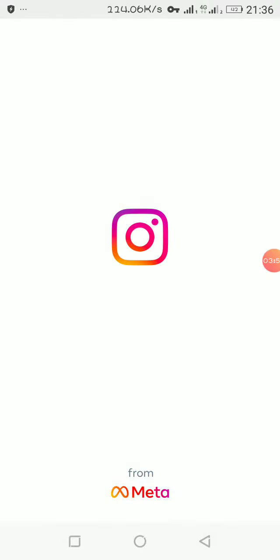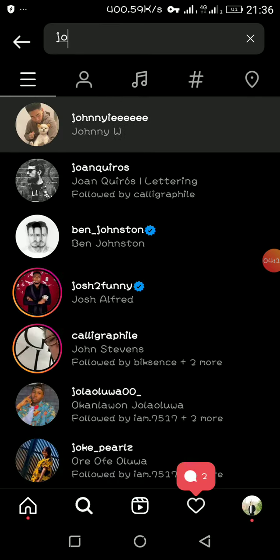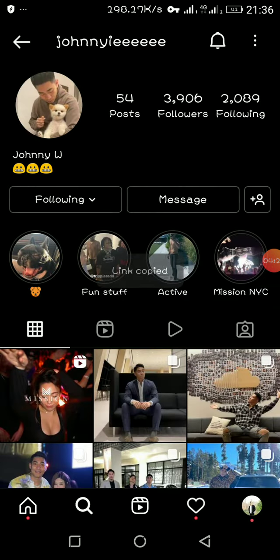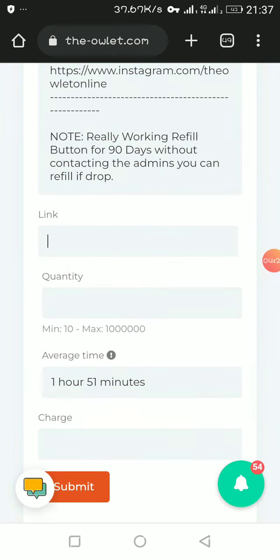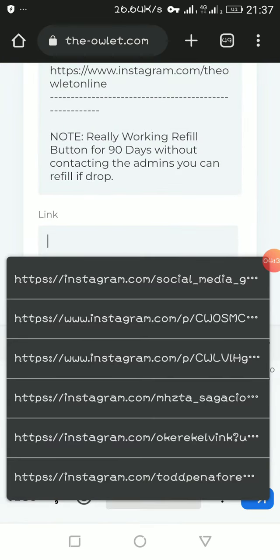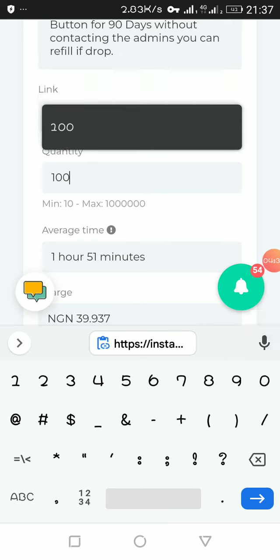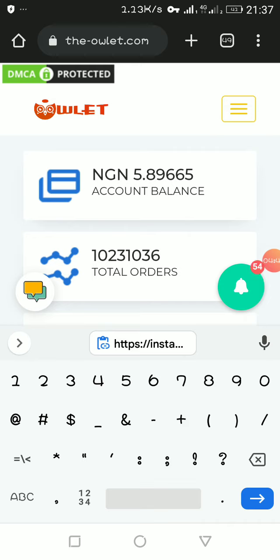You just need the name of the person. Search out the name, click on the person's name, and get the profile link. Copy the profile URL, then come back and paste the link here in the order form. Input the quantity you want — 500, 1000, 10,000 — then click Submit. Once you do that, it's going to automatically queue an order and start processing.